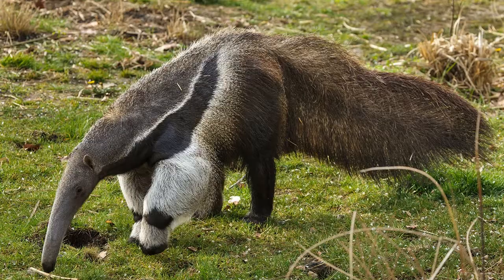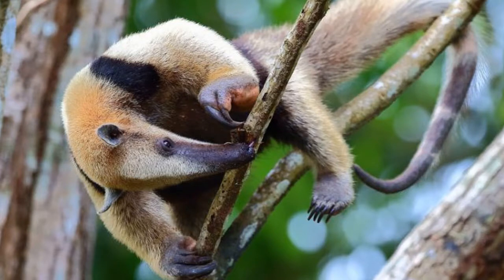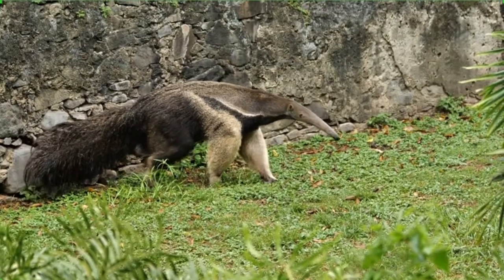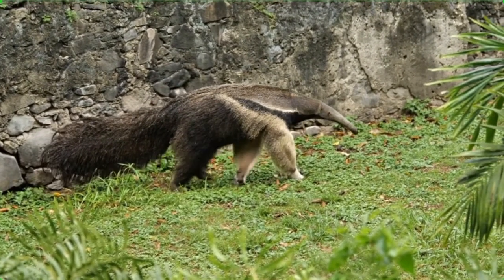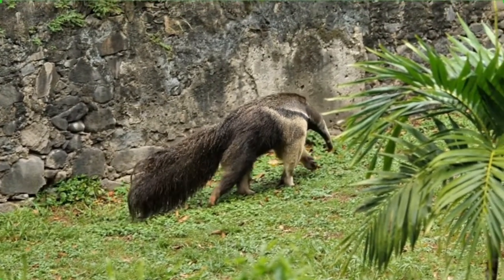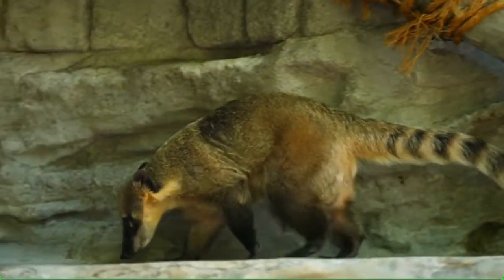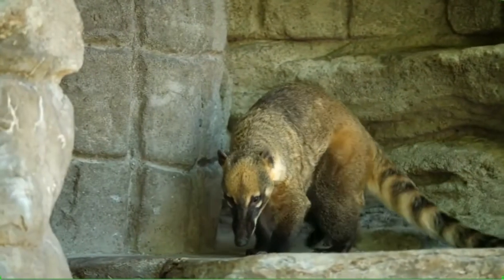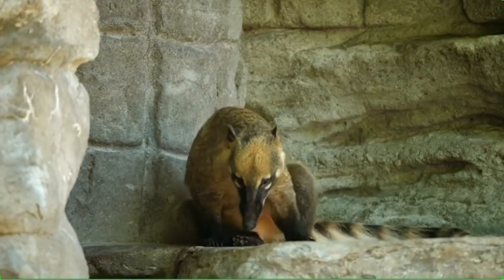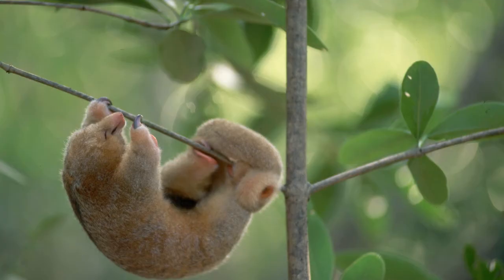The four species include the giant anteater, the silky anteater, the southern tamandua, and the northern tamandua. The giant anteater, as you could probably guess, is the largest of these species, growing to be about eight feet long including the tail. The northern and southern tamandua, sometimes known as collared anteaters, grow to be about four feet long. The silky anteater is the smallest, growing to be only a little over a foot long.